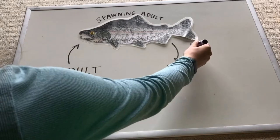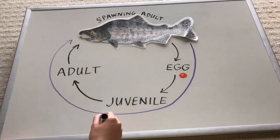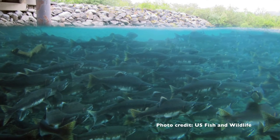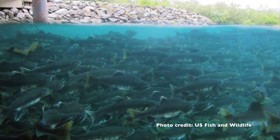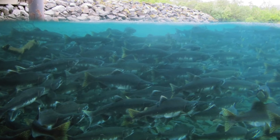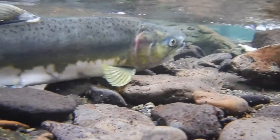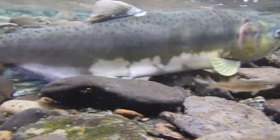Pink salmon are known for their precise two-year life cycle, meaning that all individuals spawn after two years of life. In the Nooksack watershed, pink salmon spawn during odd years, which means the next time we will see adult pink salmon in the Nooksack River and its tributaries will be fall of 2021. Pinks usually spawn in the lower reaches of rivers, but also have spawning grounds further upstream in tributaries.